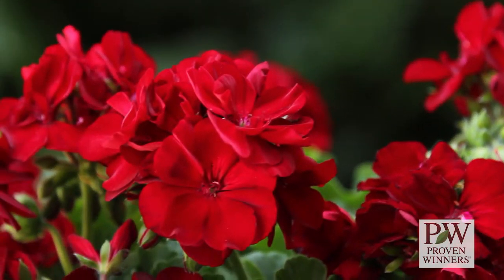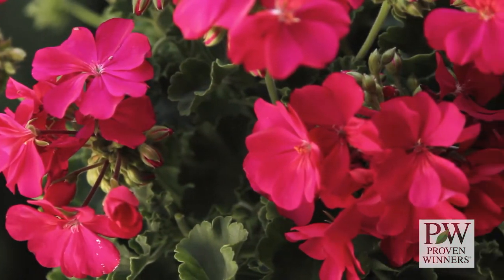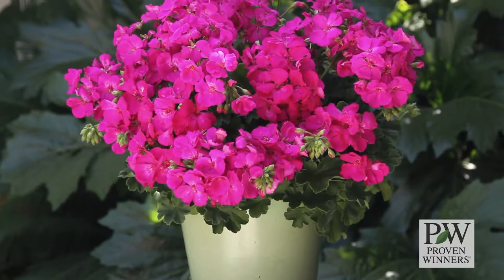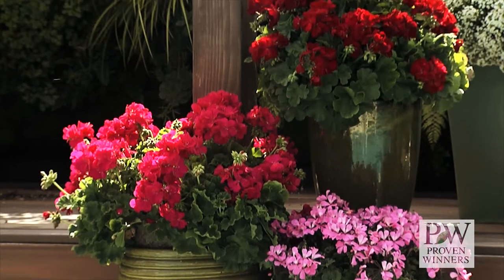In addition to their strong color line, great performance, and consistency of growth habit across the collection, Boldly geraniums have exceptional heat tolerance. They're perfect for large landscapes, but they're also beautiful in containers alone or in combination with other medium vigor plants.